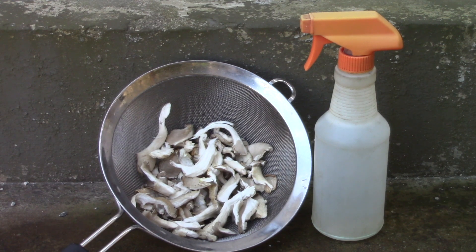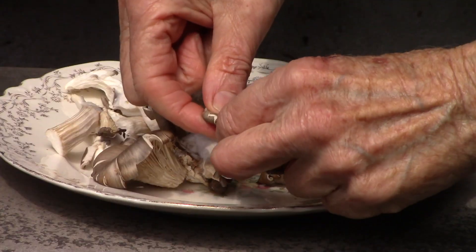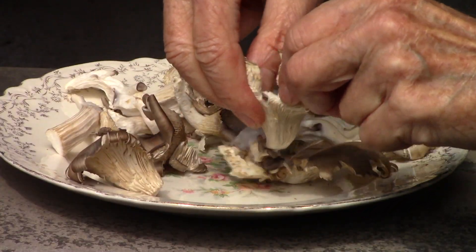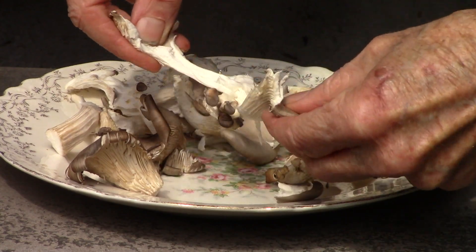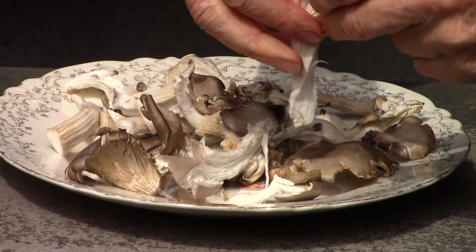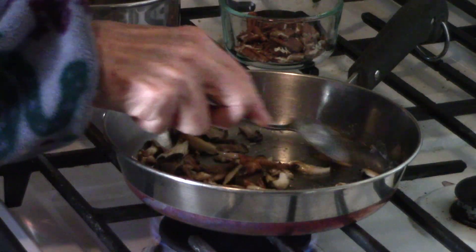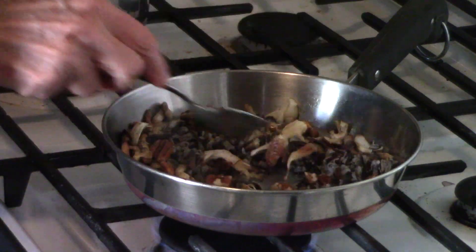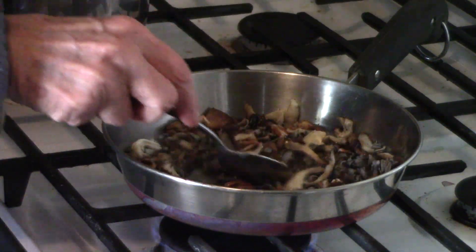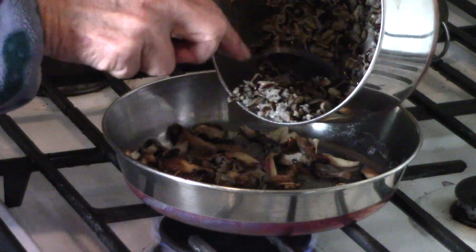First, wash them off with a fine sprayer. I like to separate these oysters into smaller parts by hand. They pull apart like string cheese. Dry-sauté them in a pan to rid them of any excess moisture. A tasty combination is to cook them in butter, along with diced garlic, chopped pecan or hickory nuts, and precooked wild rice.